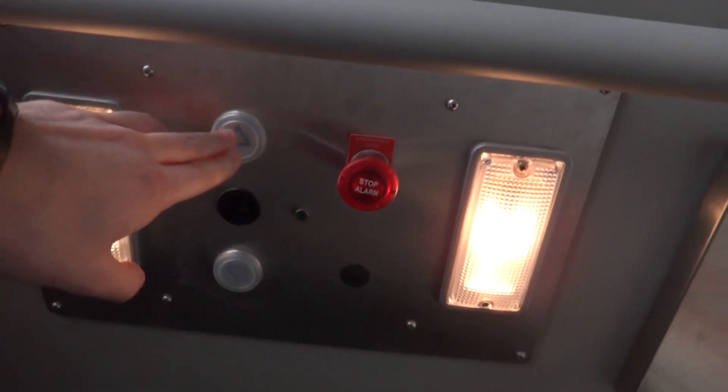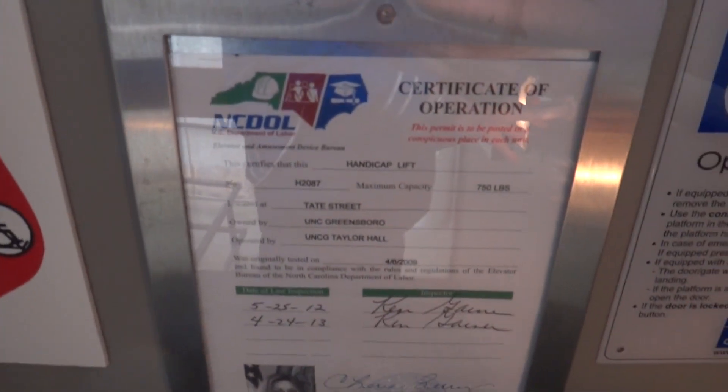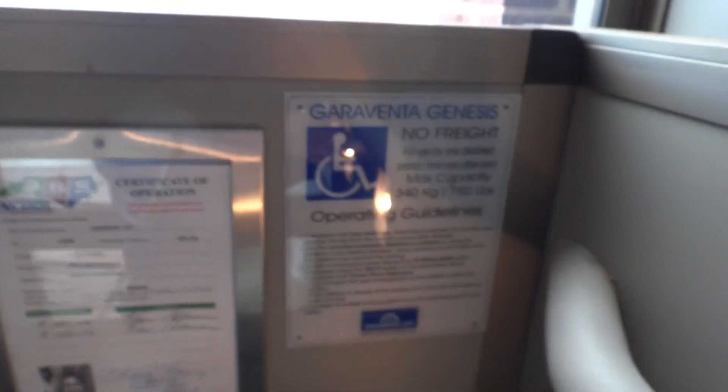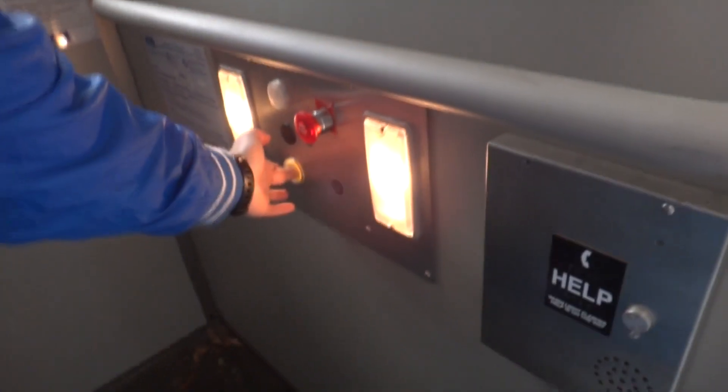Do you have to hold the button? Yeah. Up, up, up and away! Here we are at the second floor. I'm going to hold it. Whoa, look at that — look how much that wobbles.